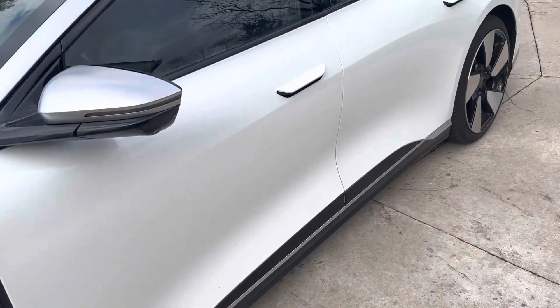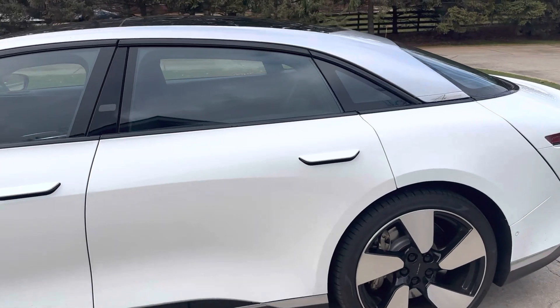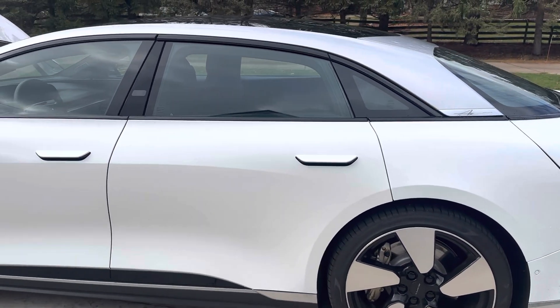Overall, a very attractive vehicle. Not only is it going to turn heads, I think it's going to affect the way that other cars get designed.